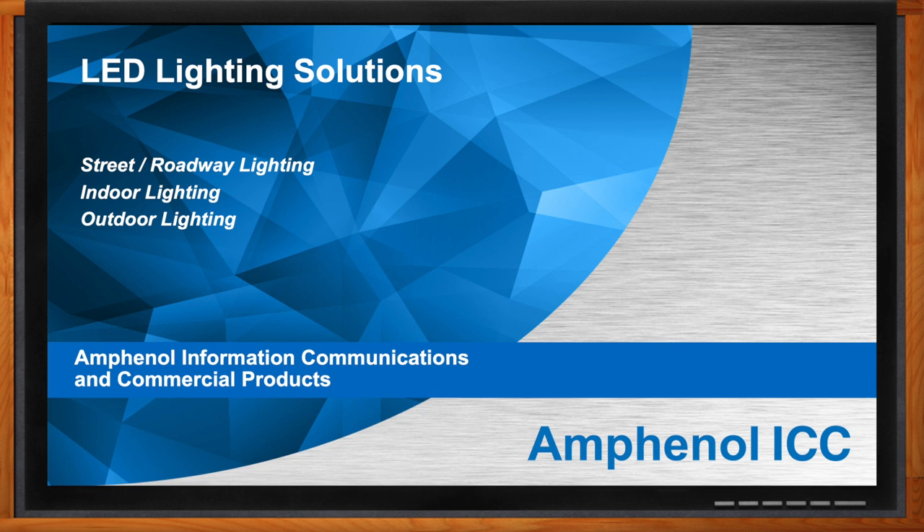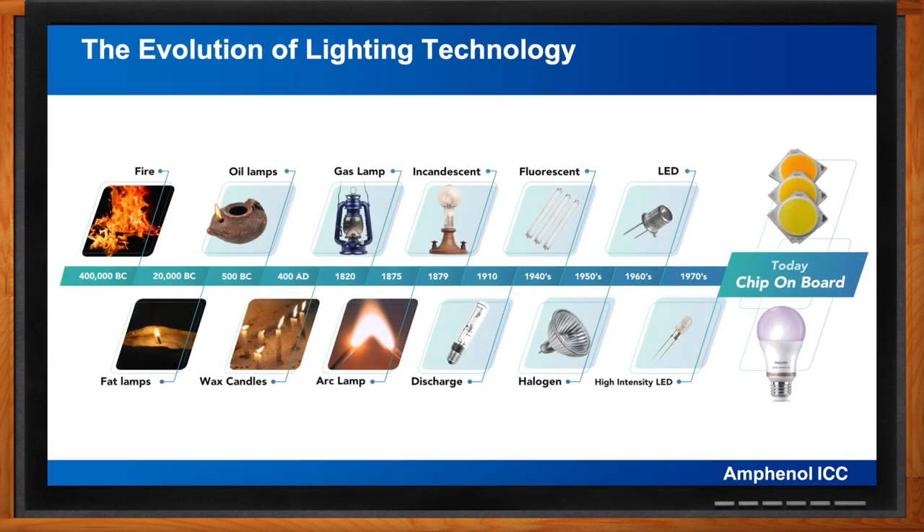So we're talking about the newest in LED lighting solutions today, but before we get started, how did we get to where we are today in terms of lighting technology? As you can see on this table, humans have been using fire to create light for at least 400,000 years — in the form of torches, various types of lamps, candles, and as technology developed, gas and kerosene lamps.